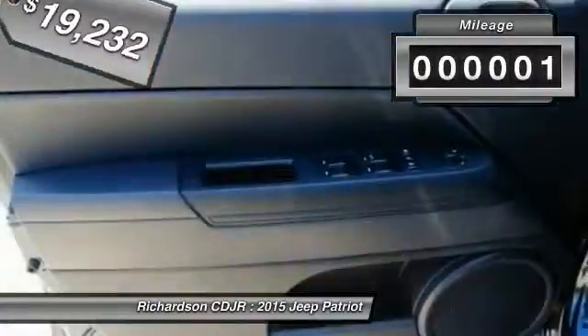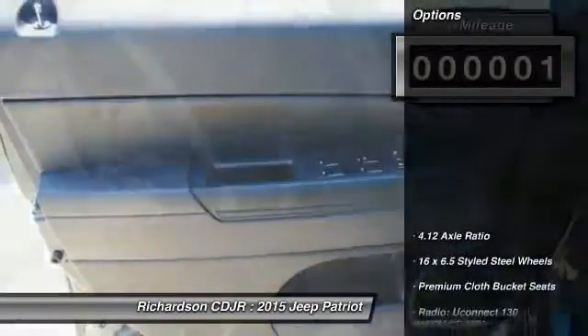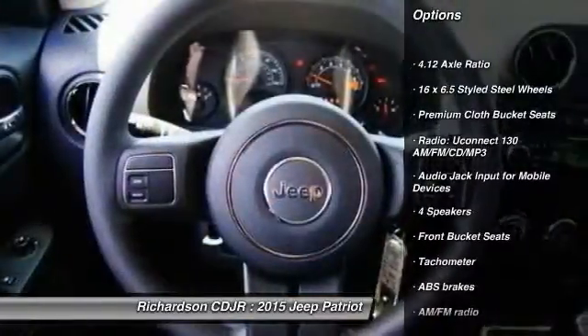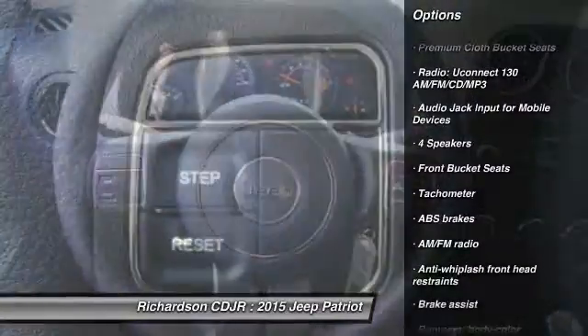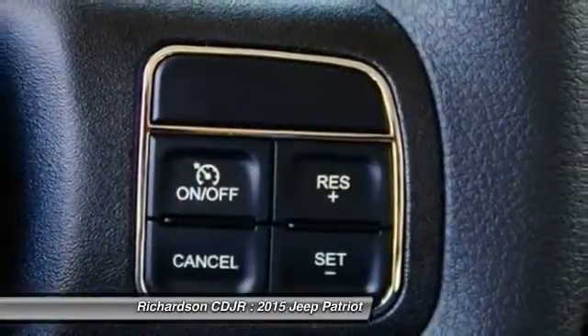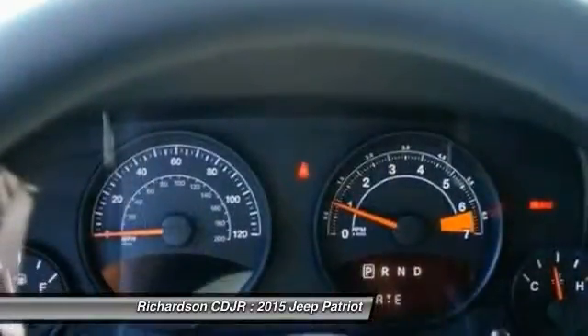This vehicle has less than 100 miles. Here are some of this vehicle's great options: traction control, dual airbags, power steering, center armrest, rear window defroster, CD player, fog lights, electronic stability control, tachometer, and brake assist.